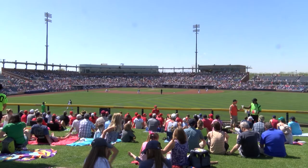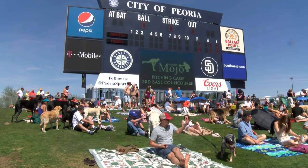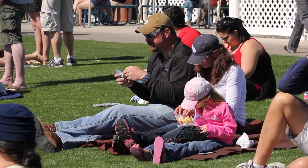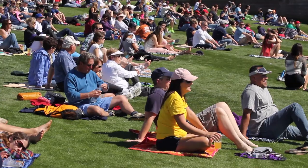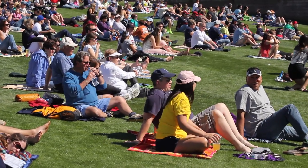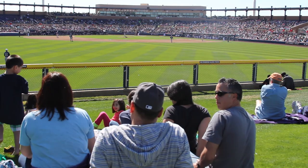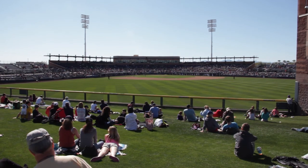The entire family can enjoy spring training together with the family four-pack. With advanced purchase on value and regular priced game dates, receive a discounted family pack of four hot dogs, four small sodas, four bags of chips, four cookies, and four lawn tickets for just $44. Pro-rated for larger families, this discount is available at the ticket office windows only and restrictions apply.